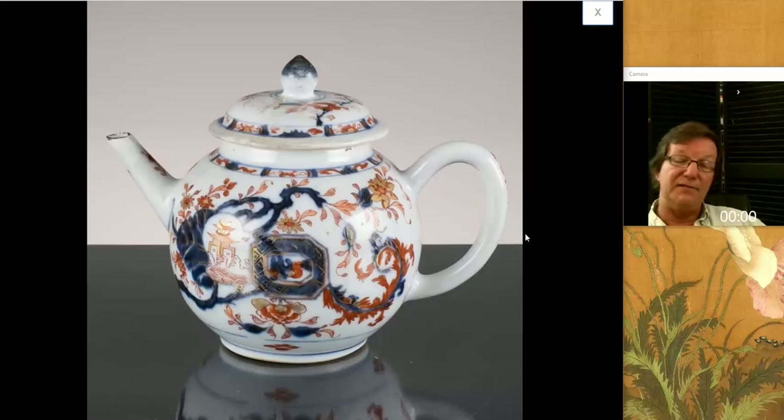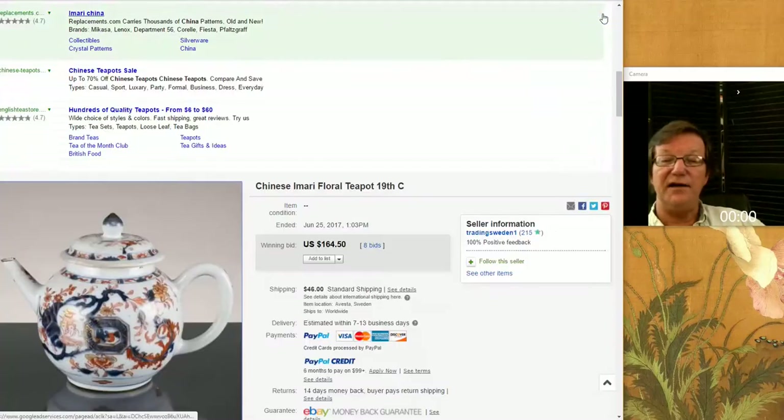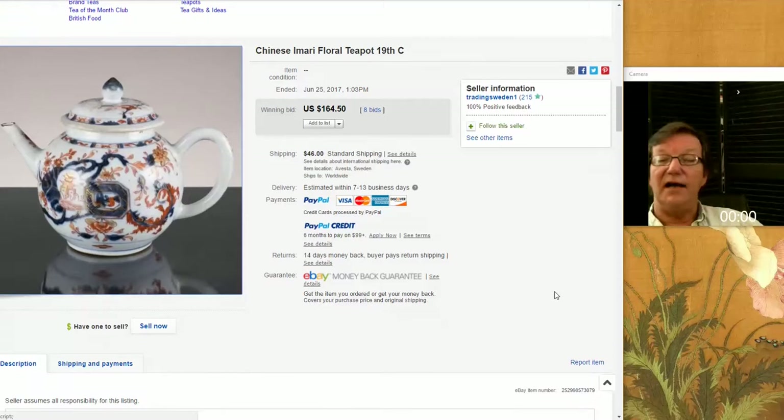Then there was this rather nice Chinese export teapot with underglaze blue. It had a little restoration to the lid, but not bad. This went for a very reasonable price — $160. I thought this was a great buy. I'm not sure if the lid repair kept the price down or just made people nervous, but somebody got a steal on it. These teapots in this style usually sell for $450 to $650, so that was a good purchase.